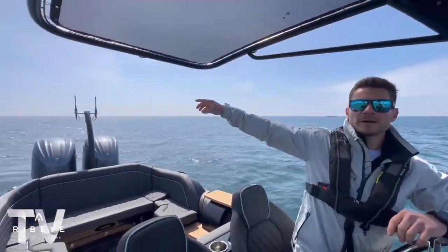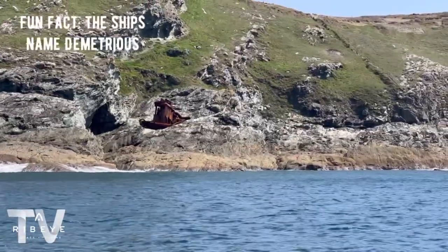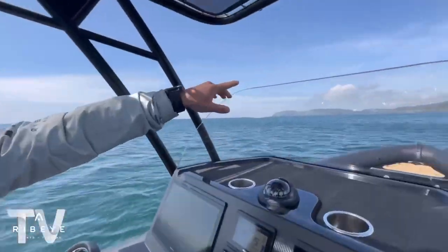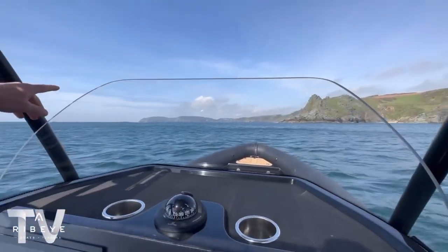We've just come round Prawl Point — just here we've got a rusty old shipwreck you can see just over there. We're just going to pass Gammon Head, which is this kind of spiky piece of rock here in front of us, and then straight on into Salcombe.